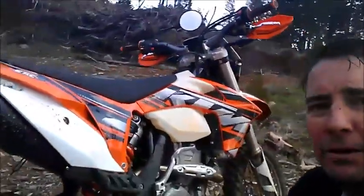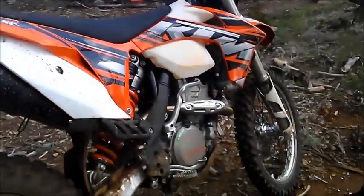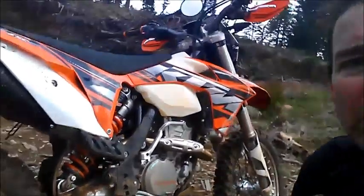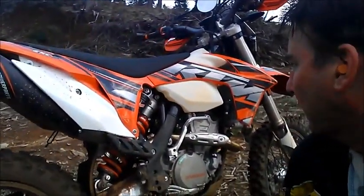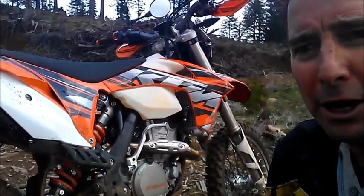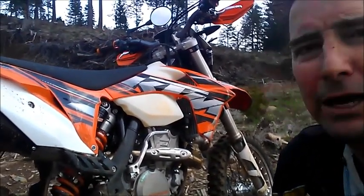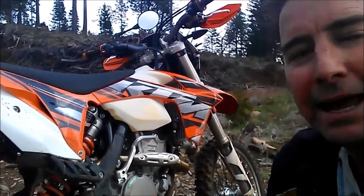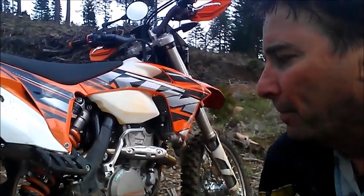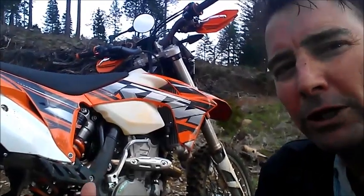I also have the aftermarket pipe on it at this point, and a few more things will be changing along the way. The only two things I'd note right now: one, I've got all the stock smog equipment and the thing does pop when you let off the gas. I'd like to try a cap on the secondary air system and see if I can eliminate that popping. This is my first fuel-injected dirt bike.